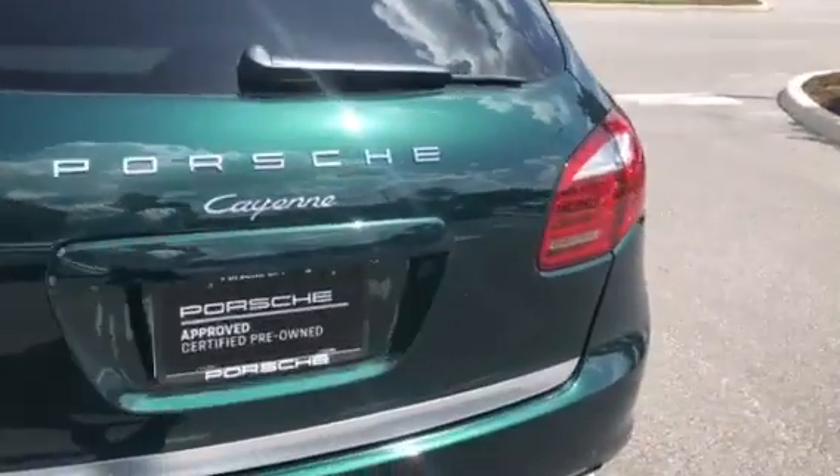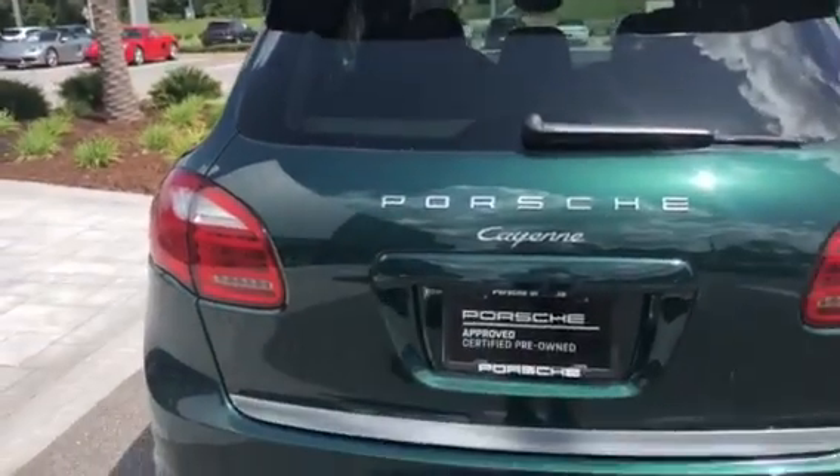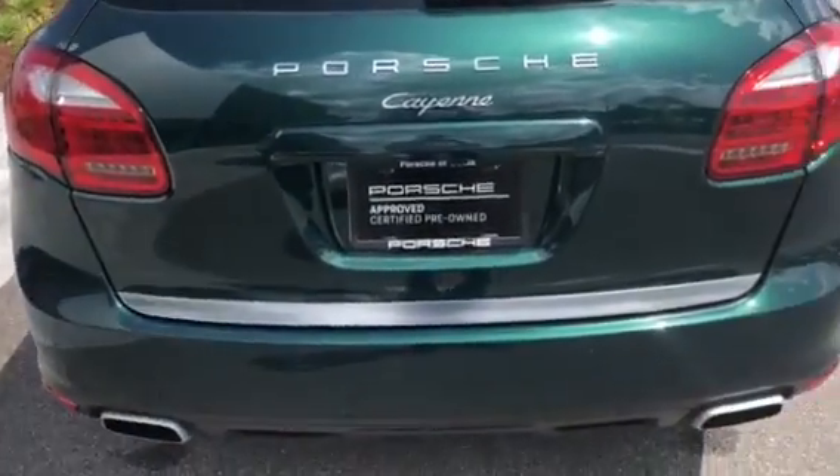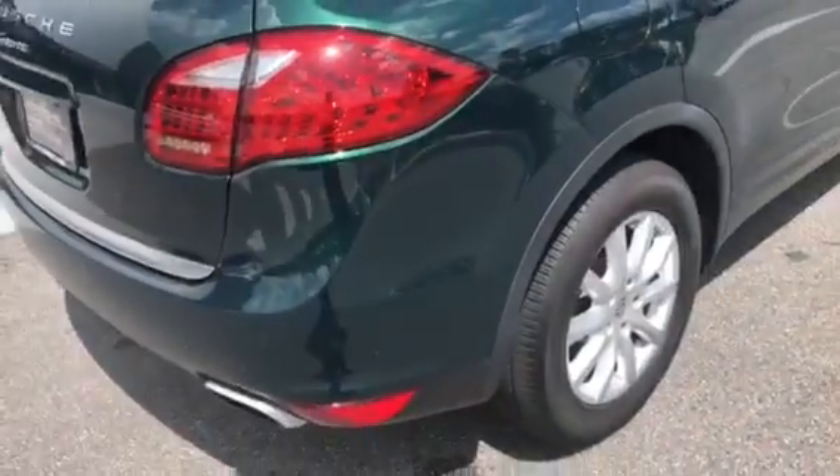We did certify the car, which requires quite a bit of the car. The car has to have been maintained, and it can't need anything. So it's a pretty expensive process, but it gives you a two-year unlimited mile warranty.